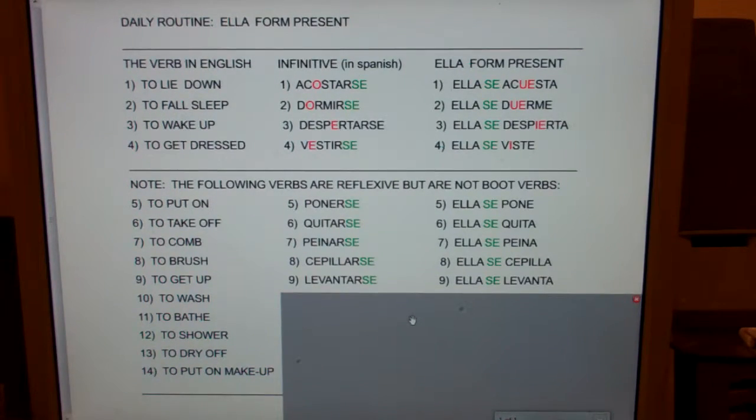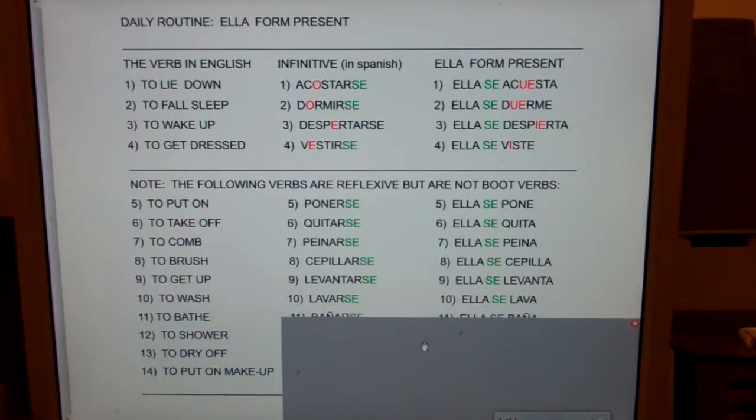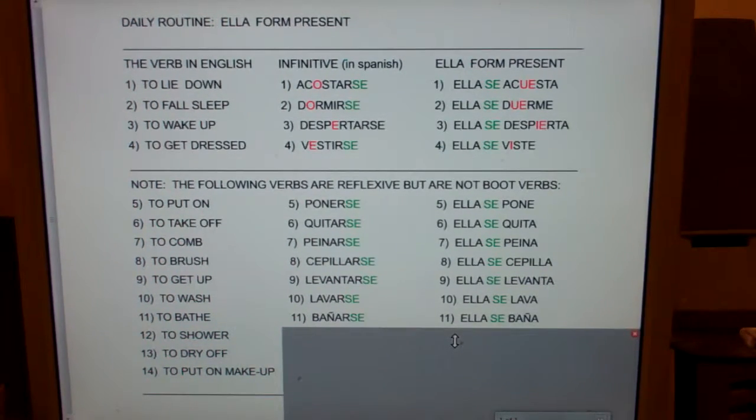To get up — levantarse, ella se levanta. To wash — lavarse, ella se lava. To bathe — bañarse, ella se baña.